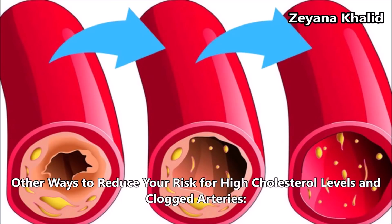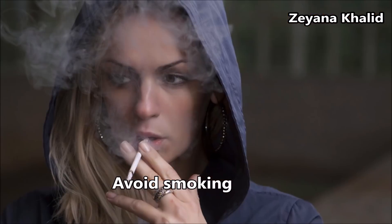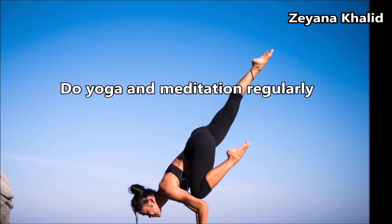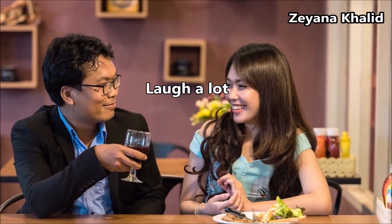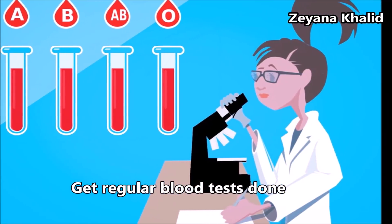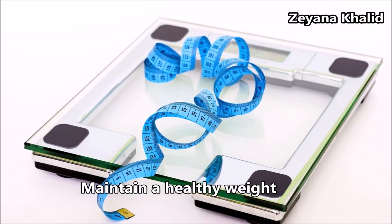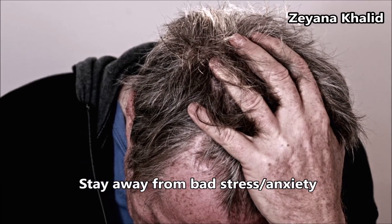Other ways to reduce your risk of high cholesterol and clogged arteries: avoid drinking alcohol, avoid smoking, do yoga and meditation regularly, laugh a lot, get regular blood tests done, maintain a healthy weight, and stay away from bad stress and anxiety.